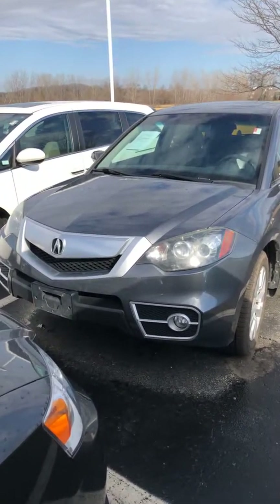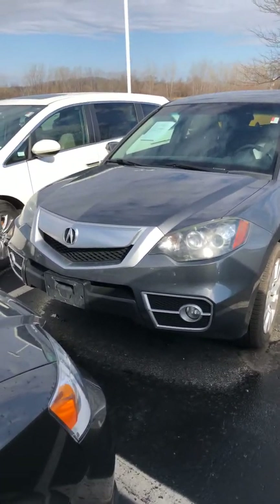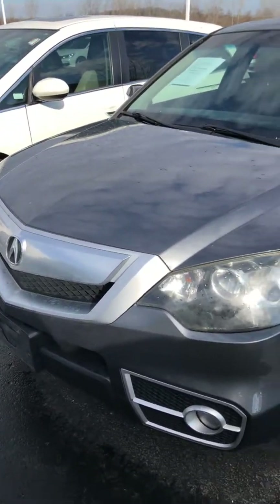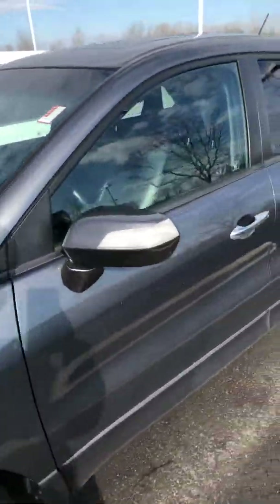Hey Chris, it's Cody with Victory Monroe. I just want to give you that video I promised. You're seeing this Acura raw and uncut — basically we took this vehicle in yesterday or the day before, so we haven't had a chance to put it through the car wash yet or even clean it too much.